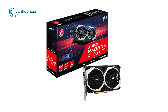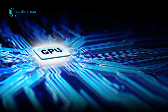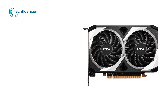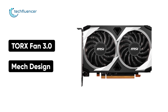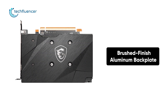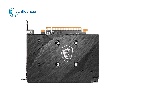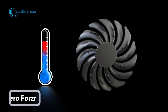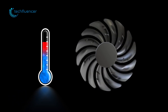At number 3, we have the Mech 2X OC from MSI — a premium RX 6500 XT variant with improved performance and design. The GPU appears outright sleek given its Torx Fan 3.0 and Mech design focused on solid performance. The brushed aluminum backplate looks super clean and provides additional reinforcement to the overall card. Similar to most RX 6500 XT aftermarket variants, you also get MSI's Zero Frozr tech, where the fan stops automatically under a low load.